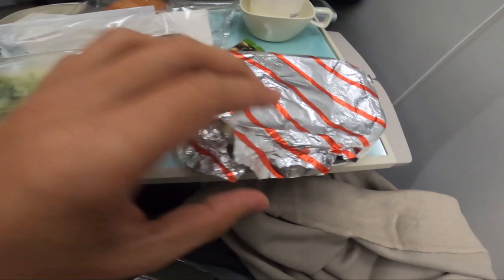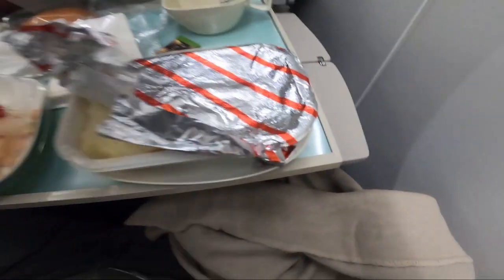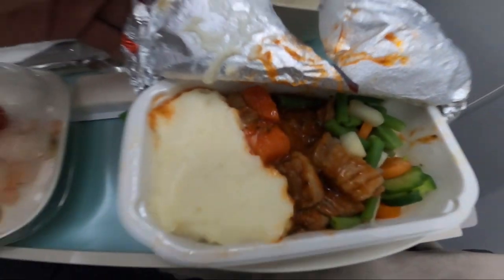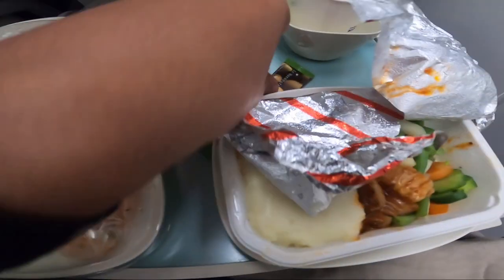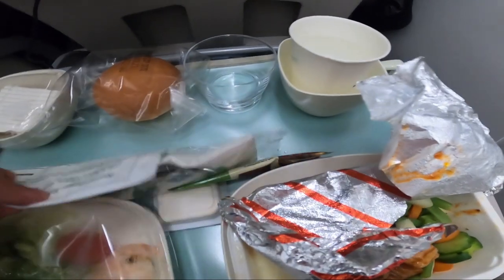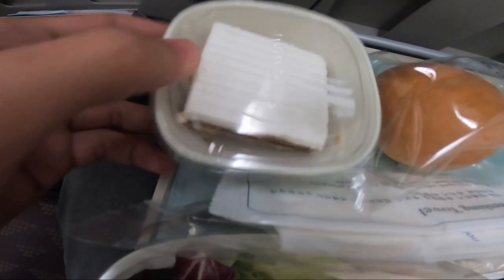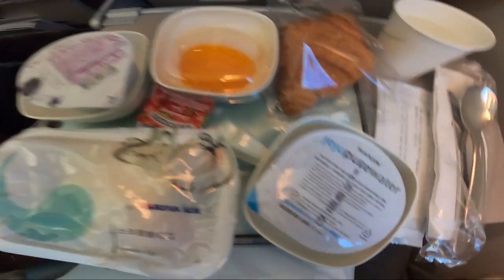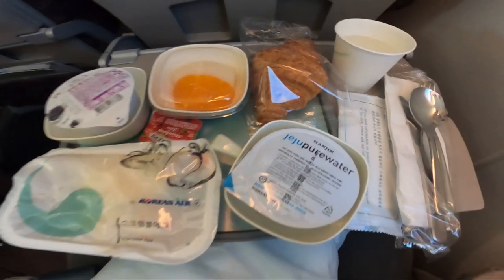Now for the most awaited part of the second flight — dinner time! We have pork with mashed potato, salad with shrimp, olive oil for the salad, and bread. Then afterwards, it's breakfast time! I didn't sleep much on the flight so I'm quite tired.